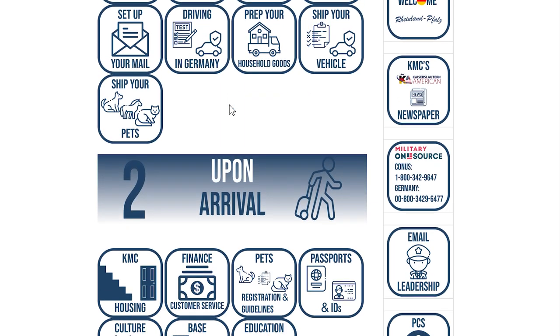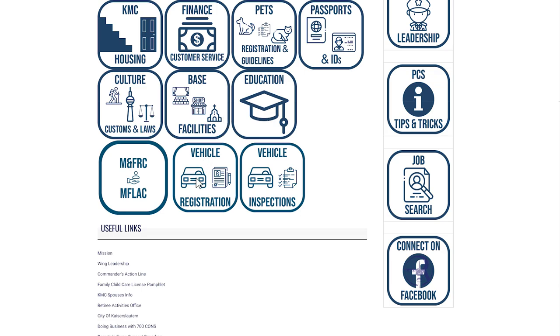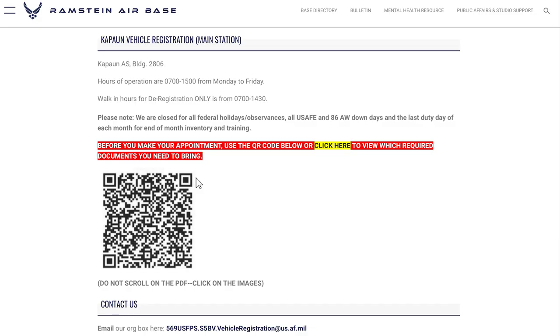Scroll down until you see Vehicle Registration and then click on it. You'll then see this page for Capone Vehicle Registration with information about the location, hours, and contact info.